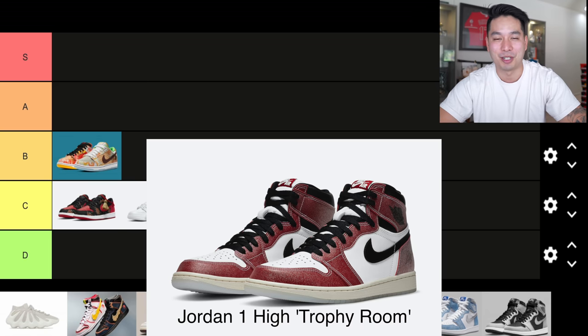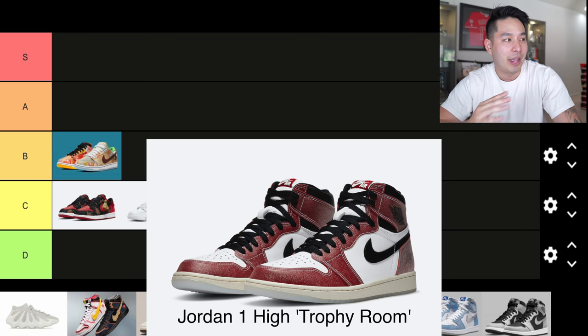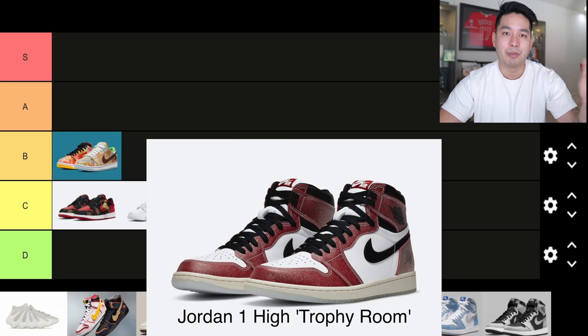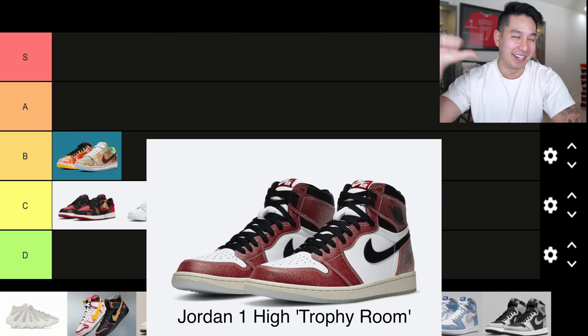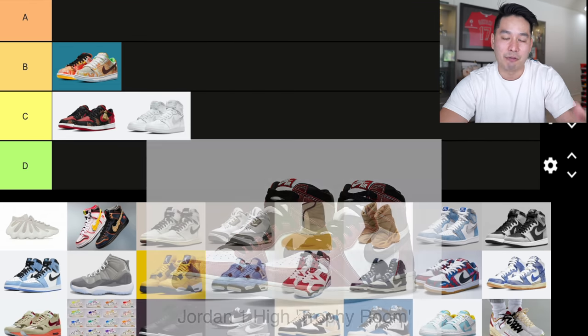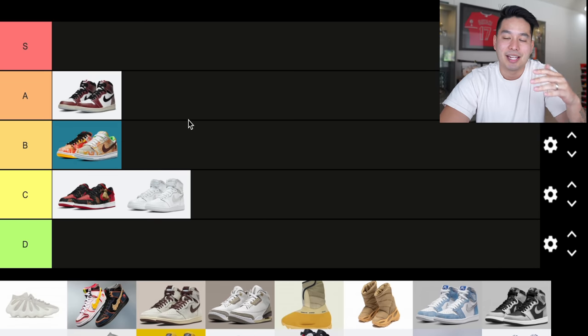The first controversial sneaker of the year: the Jordan 1 Trophy Room, which released in February 2021. There was a big controversy — Marcus Jordan, who owns Trophy Room and is Michael Jordan's son, had a lot of backdoor allegations. He was allegedly backdooring pairs and then made up a blue lace excuse for friends and family versus non-friends and family. It was a big debacle. The shoe itself is a cool concept — it looks like a Jordan 1 Chicago with an iced-out feel — but because of that controversy, I have to put it into A tier.